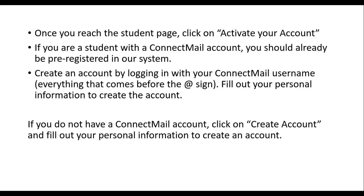You'll want to create an account by logging in with your Connect Mail username, which is everything that comes before the at sign. You'll create your password and fill out your personal information to create the account. If you do not have a Connect Mail account, you can just click on Create Account and fill out your personal information.